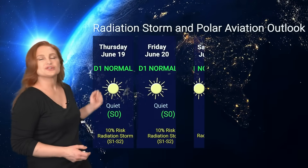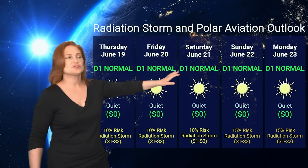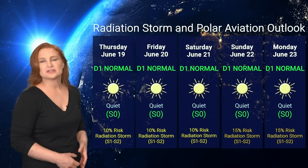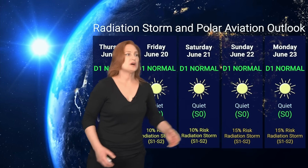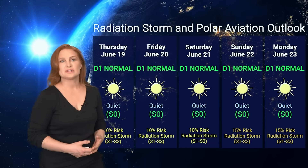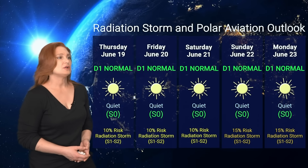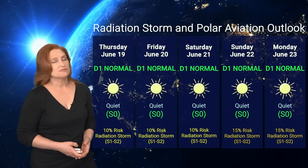Switching to our radiation storm and polar aviation outlook over the coming week: everything is in the green for radiation storms right now. We're sitting at the D1 normal range at flight level 360, and the S0 quiet range for everyone else. However, we do have about a 10% chance of a radiation storm at S1-to-S2 level, which I'll stretch out at least through Saturday, possibly reaching a 15% chance as those regions rotate to the west limb. But for the most part, all you frequent flyers — including air crew and high-risk passengers — you're in the green. Stay aware of ICAO advisories and incorporate any changing conditions into your flight plans.